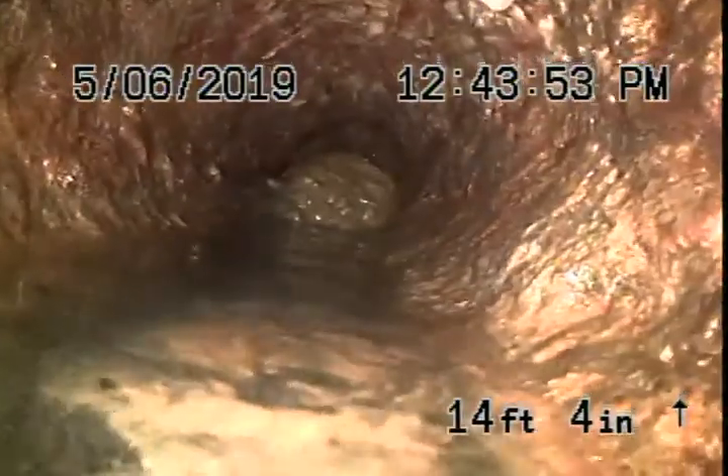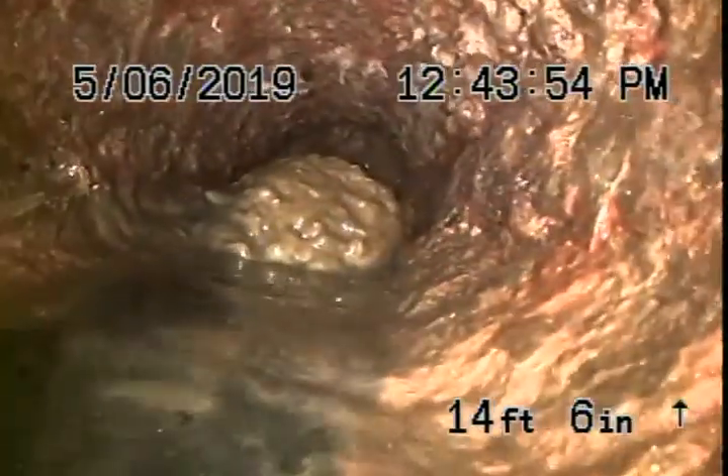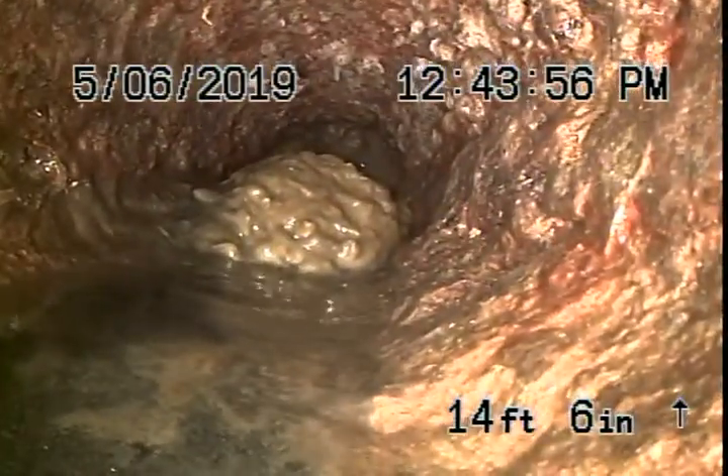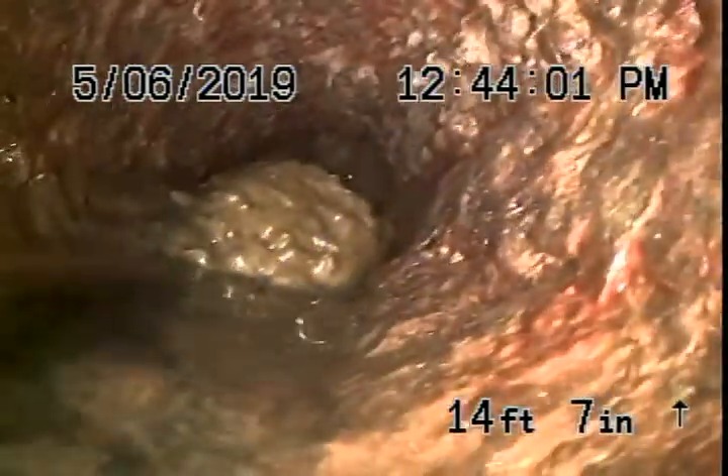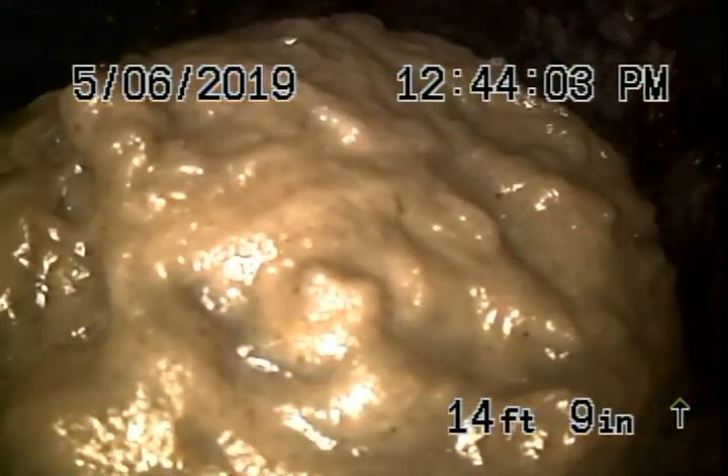Now we see our blockage. Looks like just paper — paper blockage. Maybe wipes. Possible. I can try and catch that and see what it is.